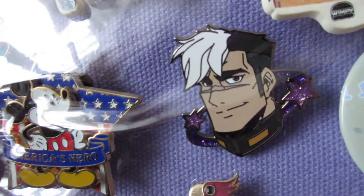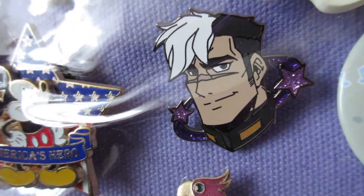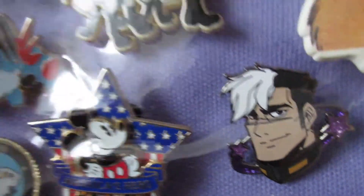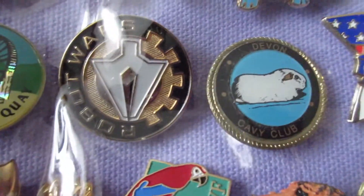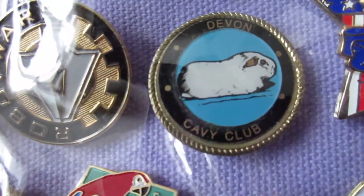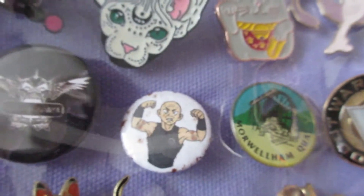Shiro — I've forgotten the name of the show he's from — was made by my friend Zilla. Mickey Mouse, because one of my friends went to Disney World. And I used to be a member of the Devon Cavey Club, so that's why that one's there. Robot Wars. And there's just a lot of neat badges.